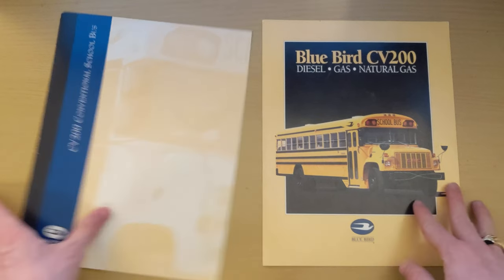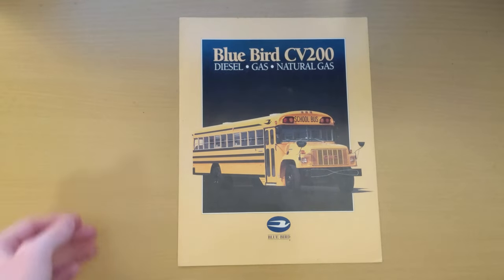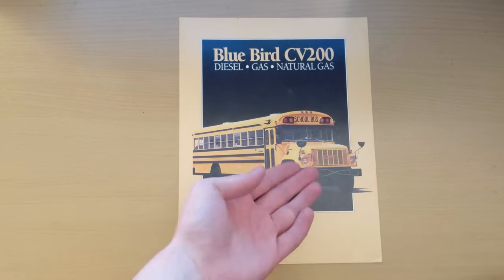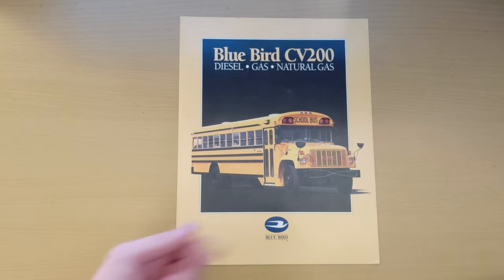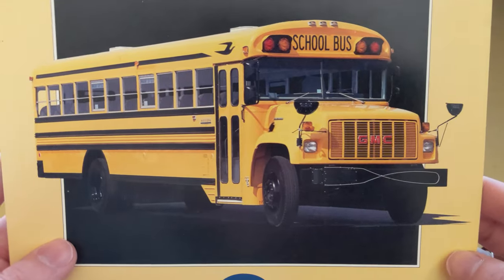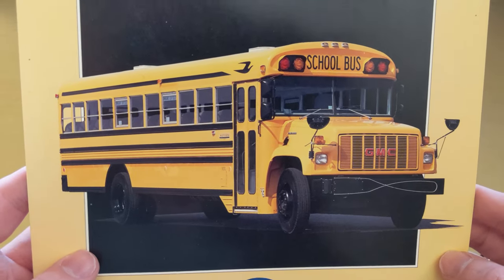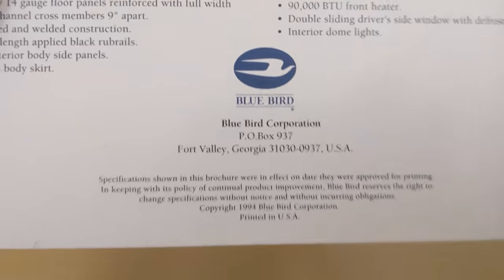We're going to start with this one — it's the older of the two. On the front: Bluebird CV200 on the GMC chassis, with three options: diesel, gas, and natural gas, along with the Bluebird logo. Pretty standard spec Bluebird. On the back we'll look at specs in a second, but this brochure is from 1994.